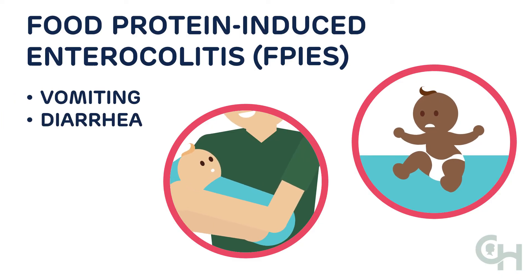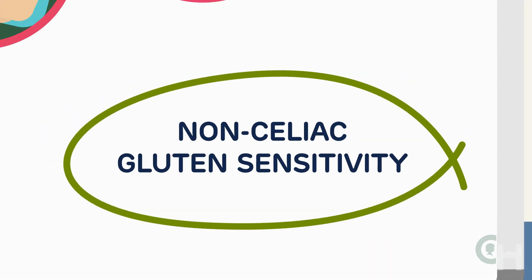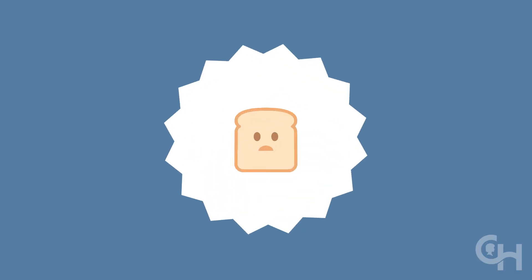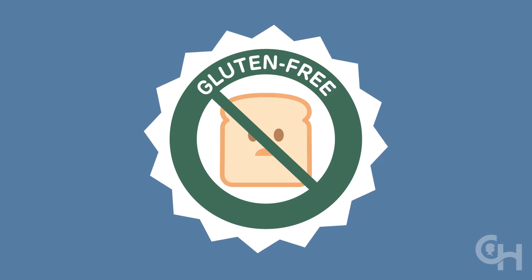The final category of gluten disorder is called non-celiac gluten sensitivity. Doctors will only diagnose a child with this condition after they've ruled out all the others. For most of these disorders, a gluten-free diet will be required, but there are many other things to consider when choosing the best course of treatment.